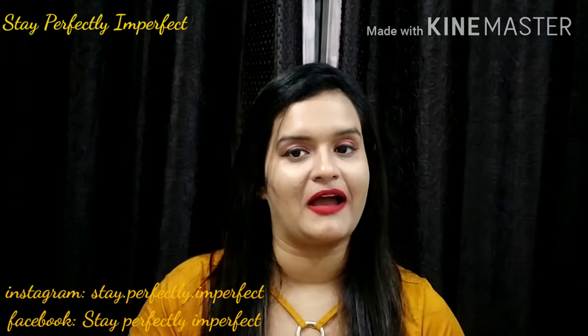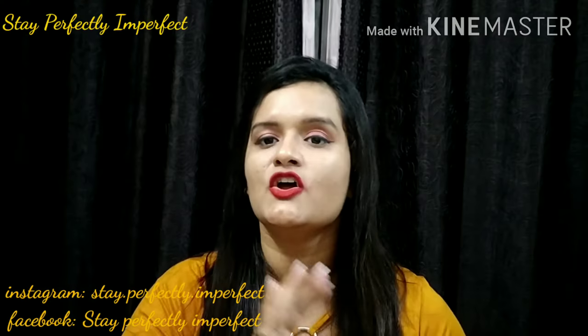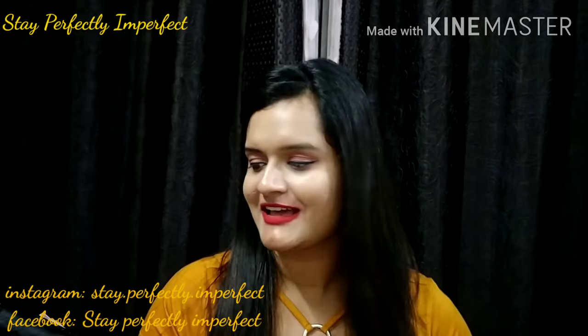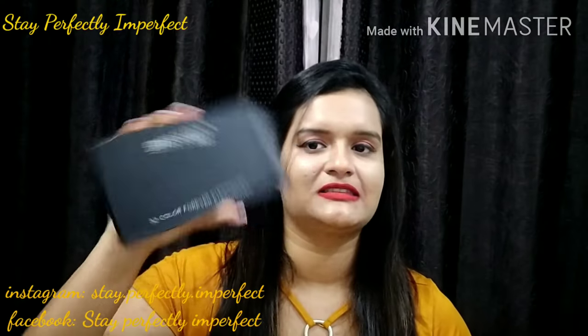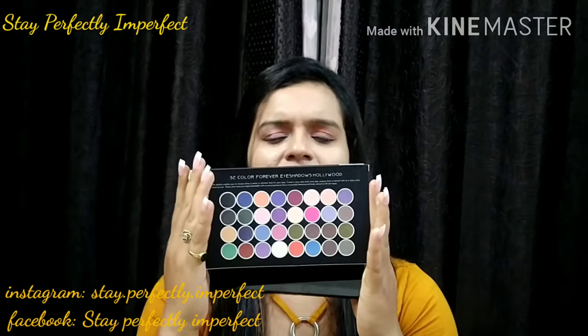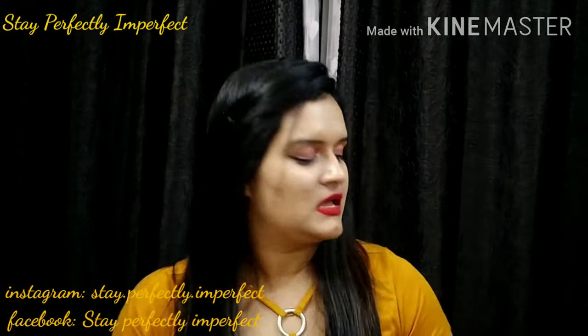Now, talking about the packaging. I bought it on Flipkart — very awesome packaging, no damages, nothing like that. So thumbs up for that. This is the box, and they have a preview of the colors on the outside of the box.